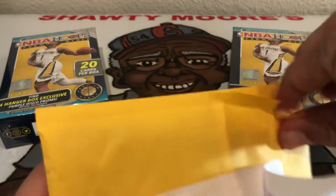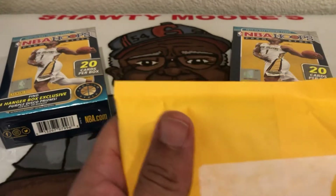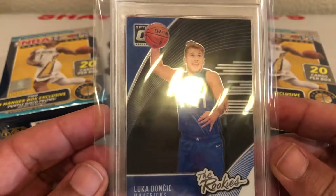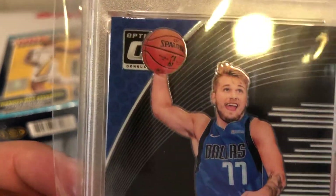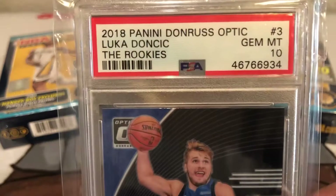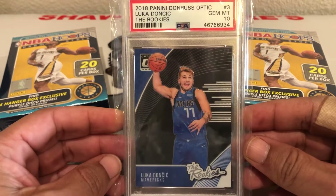It was a group sub with PC Sports Cards. I decided to submit my stuff on my own — let me know if any of you guys do group submissions for PSA, I'd like to know your turnaround time and success rate. So here we go — it's a Luka Doncic from the Rookies insert out of Optic, and it is a PSA 10. I love the card — lots of blue in there matching the jersey. Gem Mint 10 PSA, tell me what you think in the comments.